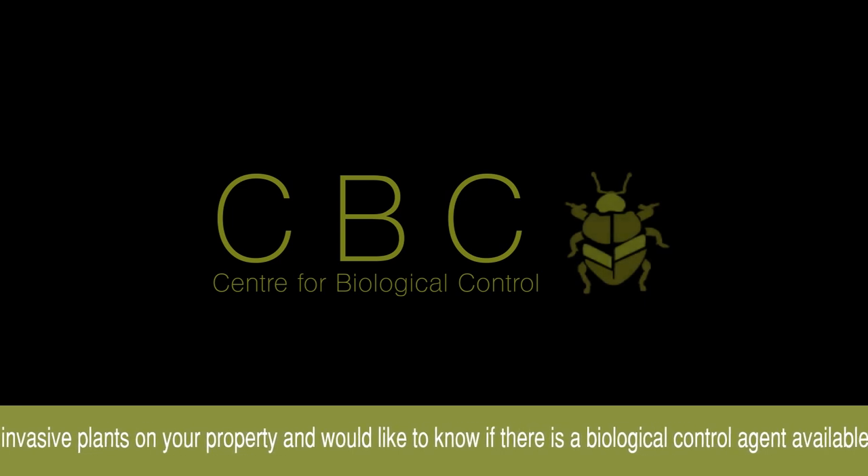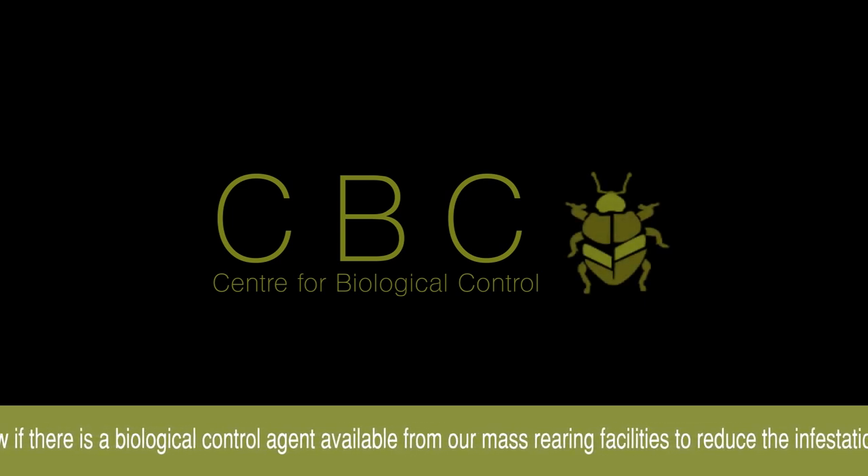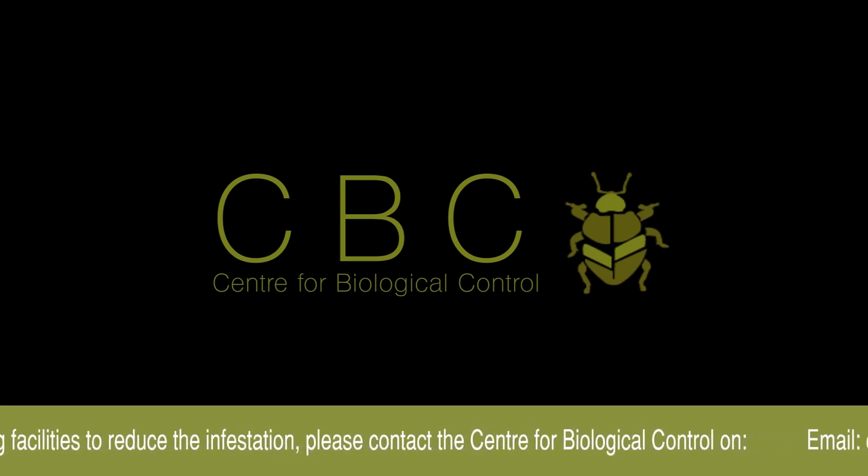These biological control agents are available for free to concerned members of the public who want to get involved in preserving biodiversity and controlling invasive species in their local natural environments.